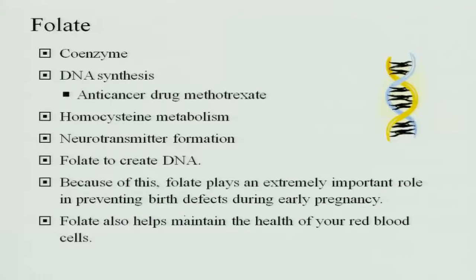The next vitamin is folate or folic acid. Folic acid acts as a coenzyme and is involved mainly in DNA synthesis. It is important for anti-cancer drugs, homocysteine metabolism and neurotransmitter formation. Folate can create DNA and because of this, folate plays an extremely important role in preventing birth defects in early pregnancy.